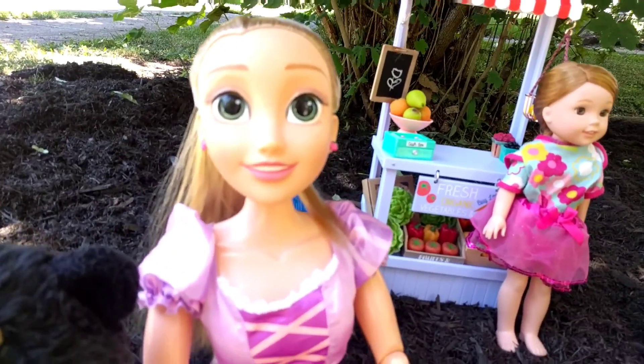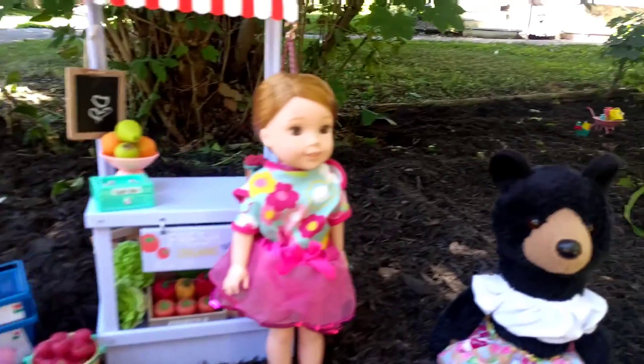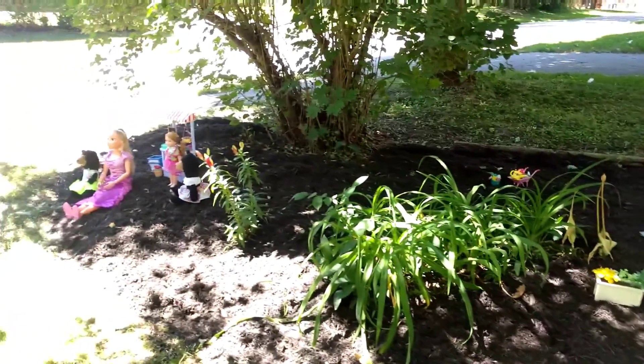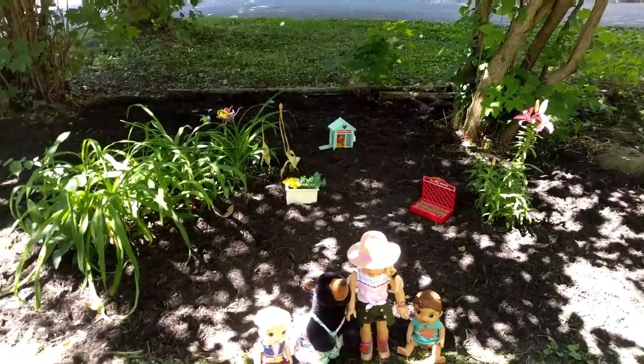What do you think of the garden? I think it's amazing! We can't wait for you guys to see more videos — this is gonna be so great, we love it so much. We can't wait to spend the whole summer here. Thank you guys so much for watching, I hope you enjoyed it. Have a great day or night and I'll see you in our next video, bye!